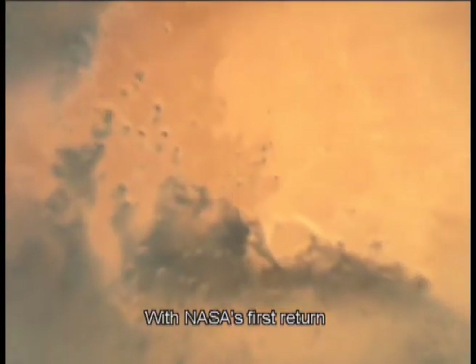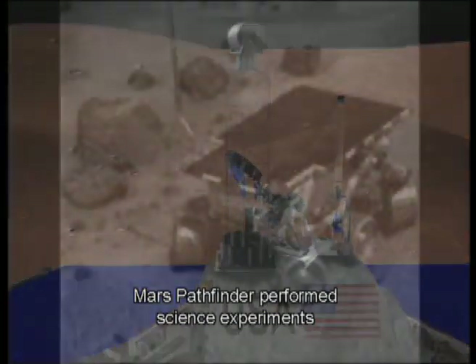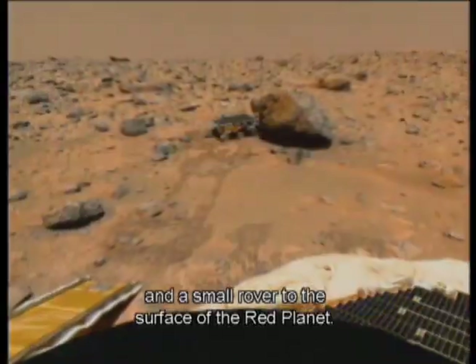With NASA's first return to the Martian surface in more than 20 years, Mars Pathfinder performed science experiments for nearly three months after achieving its primary goal of demonstrating a low-cost method of delivering science instruments and a small rover.